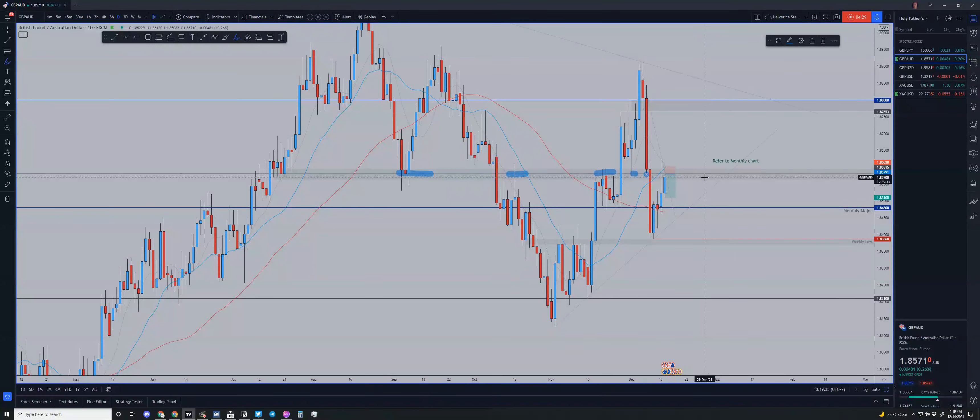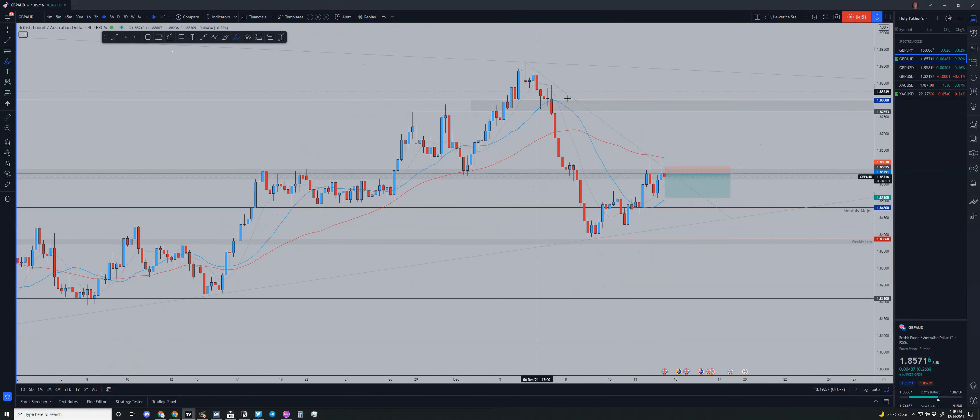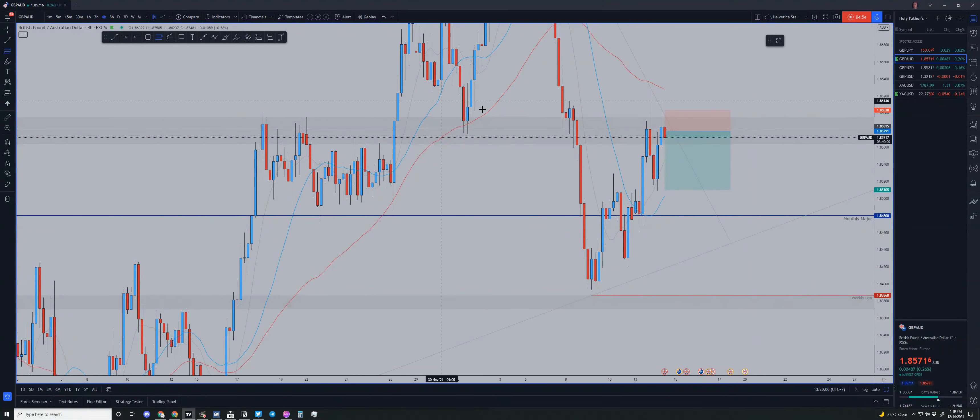Moving to GBP/AUD — on the daily we have a very strong level that has rejected pretty hard multiple times: a hard rejection, milder rejections, and repeated rejections. I'm anticipating that history will repeat itself with a short-term intraday contraction pushing GBP/AUD down to some degree. I don't have an exact target per se, but I would love to see price tapping the 50 or preferably the 61.8 Fibonacci level.